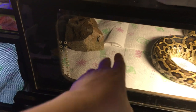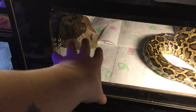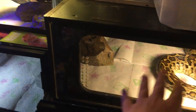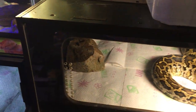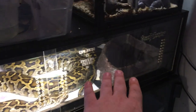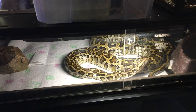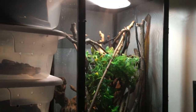I have a shed rock in there. It helps keep the paper down because he always messes it up, and it also helps him a lot when he sheds — he goes back and forth and rubs up against it and rubs up against the fake rock water dish right here, so that really helps him a lot.